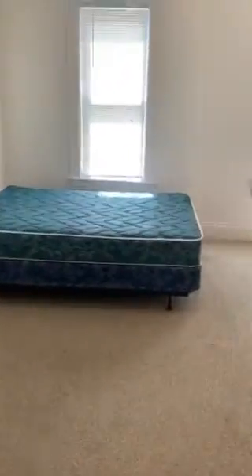Off of the living room, we have bedroom 1. Bedrooms come with a mattress, a dresser, as well as this room has that closet in the corner.